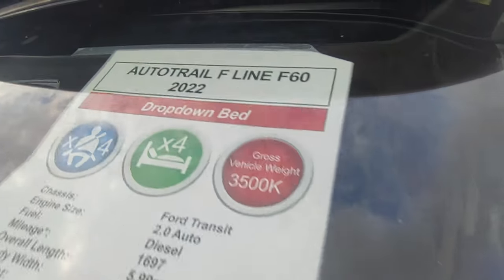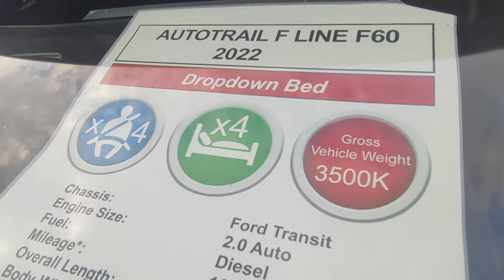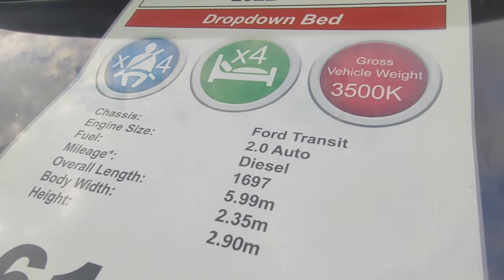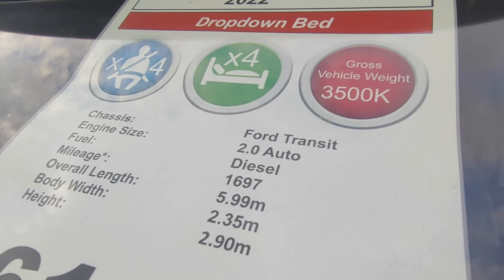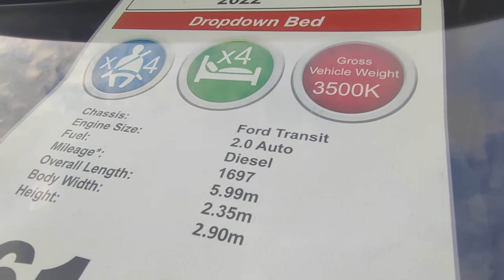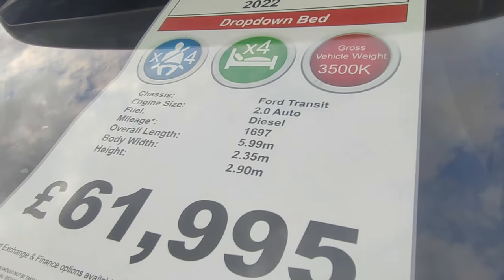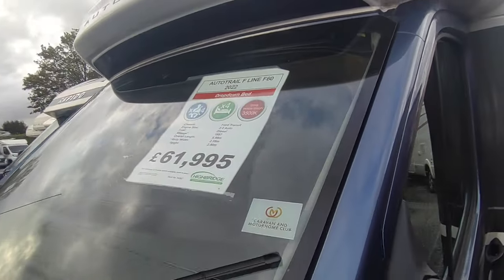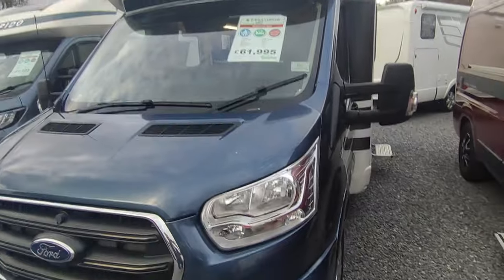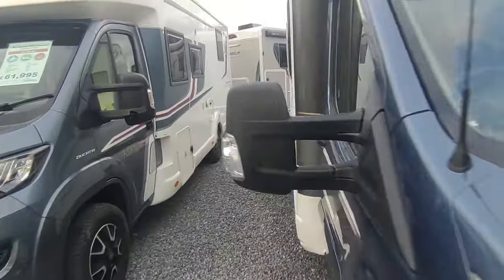Now let's have a look at the window sheet. It's a 2022 Auto Trail F-Line F60, with the drop-down bed — this is the four-berth, four-seat-belt option, three-and-a-half tonnes, so you can drive it on your car licence. Payload should be pretty good. Two-litre six-speed auto, just under 1,700 miles from new, one owner, barely been used but has had its habitation service done on time. It's 5.99m long, 2.35m wide, and 2.9m tall. Priced at £61,950 — very competitive.